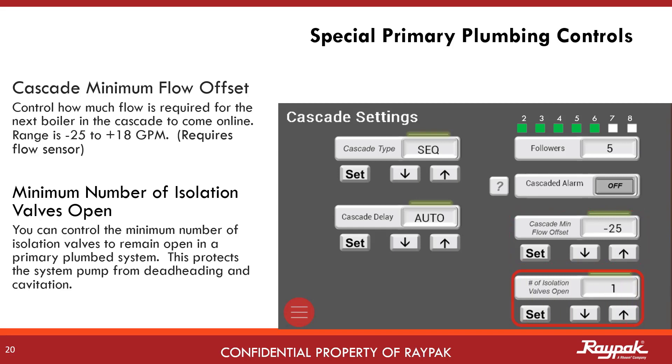Isolation valves are used in primary systems to keep the water from flowing through unfired boilers, but sometimes there is a minimum requirement of accessible flow to meet the needs of the system pump. In this case, the minimum number of isolation valves to be opened can be set. This is only a feature to be used with primary plumbed systems.